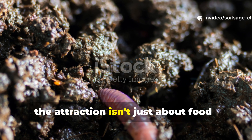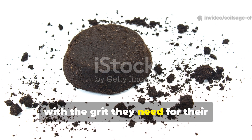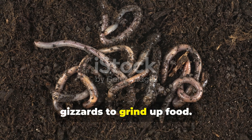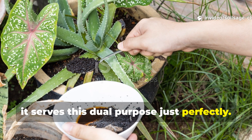The attraction isn't just about food. Coffee grounds actually provide earthworms with the grit they need for their digestive process. Since worms don't have teeth, they rely on small particles in their gizzards to grind up food. The texture of coffee grounds serves this dual purpose just perfectly.